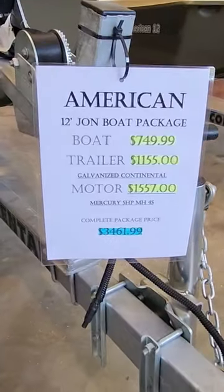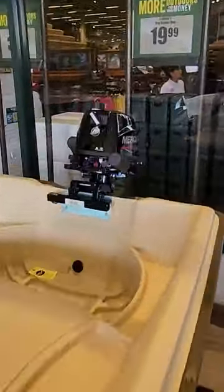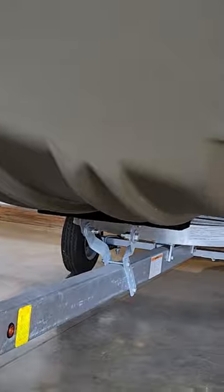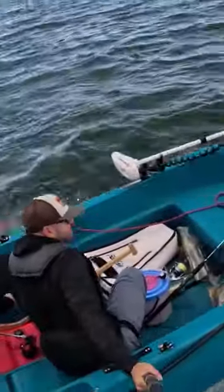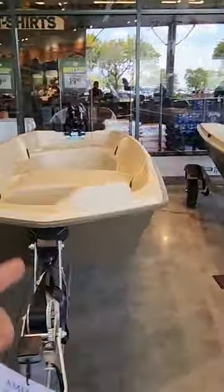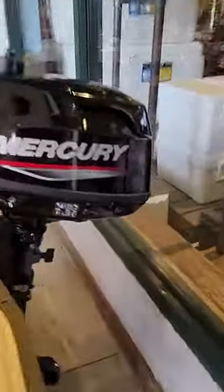$3,461 and it includes the trailer, the boat, and the engine. This engine is a Mercury 5 horsepower — probably go 10 miles an hour or so. But compare this setup to a two-footer: let's say double the price, $7,000, but you get a stronger motor, a better boat — a way better value. I would say you get what you pay for.